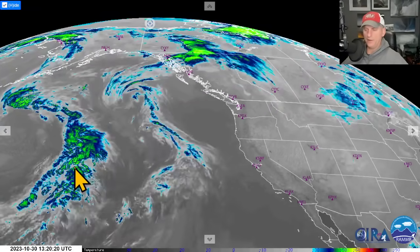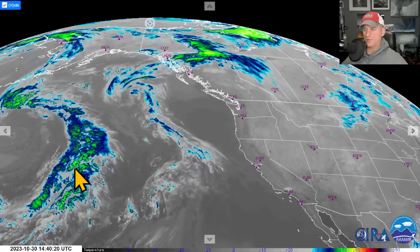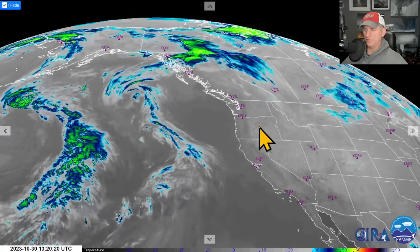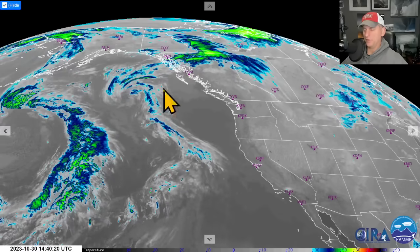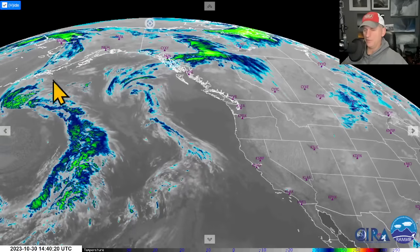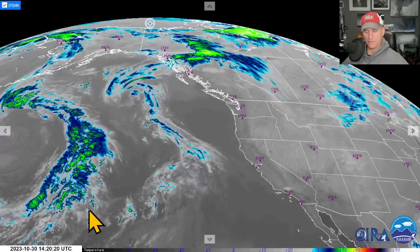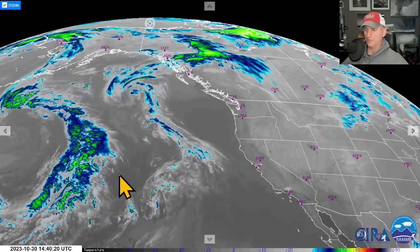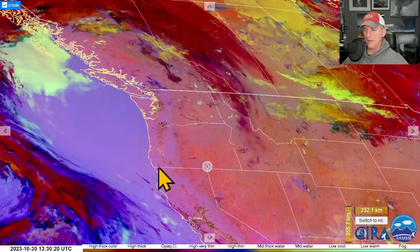Hey everybody, Michael Snyder, Pacific Northwest Weather Wise. Today is October 30th and right now we're looking at the infrared satellite imagery — BC, Washington, Oregon. Check out the ridge of high pressure over the region, giving some nice beautiful sunny skies during the afternoon hours, but we've got a pattern change. You can see the westerlies on their way here; we've got some wet systems coming in through November.